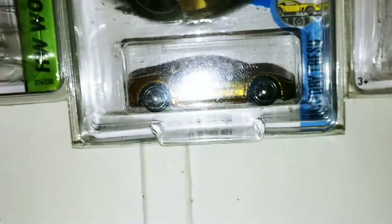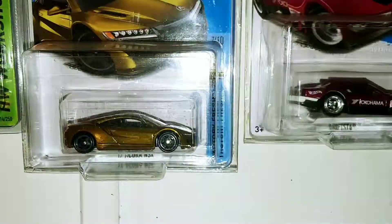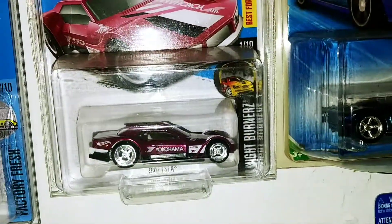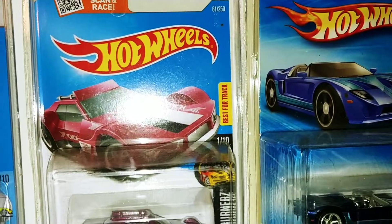The Corvette — we haven't seen that one. The 17 Acura NSX, 2017. Got the Drista, 2017.